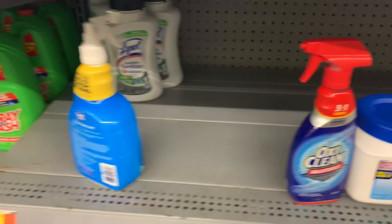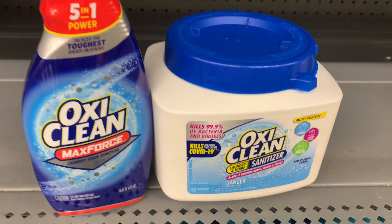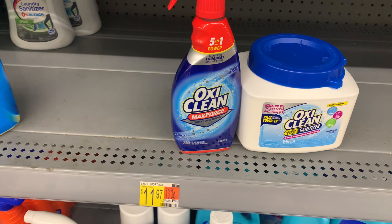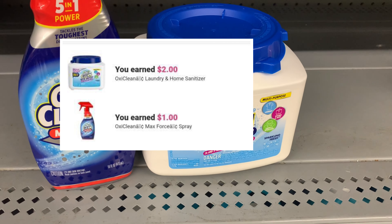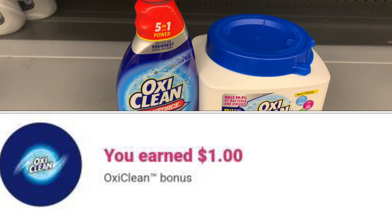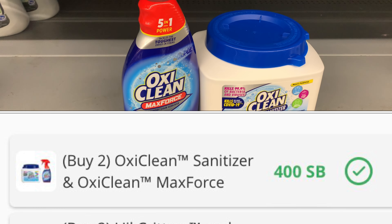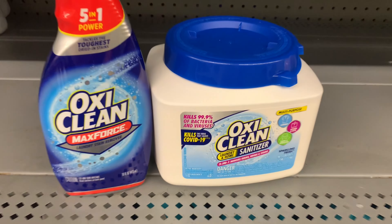I'm going to get the OxiClean. The OxiClean 5-in-1 spray is priced at $4.42 and the OxiClean laundry sanitizer is $8.93. Picking up both brings my total to $13.35. Ibotta gives back $2 for one and $1 for the other, plus a $1 bonus — $4 total from Ibotta. Swagbucks gives back 400 swagbucks which is $4, making my final cost $5.35 for both.